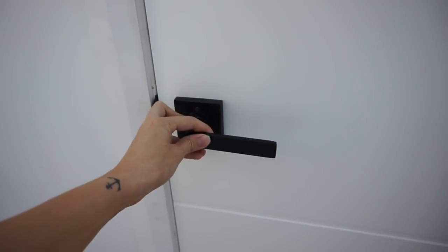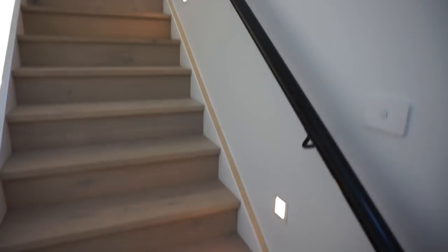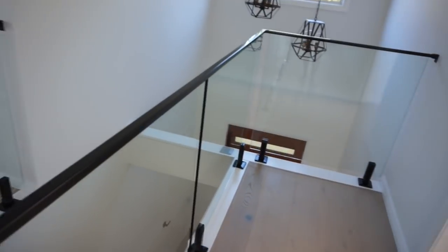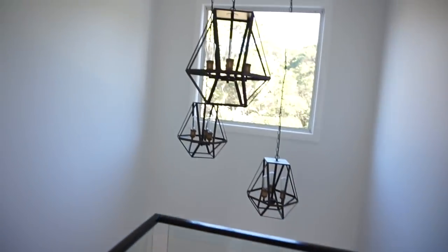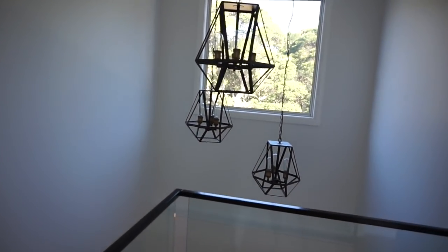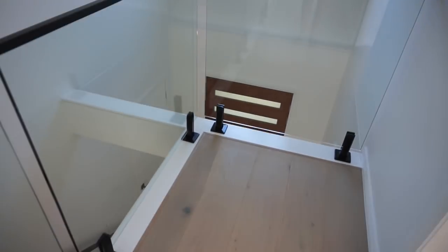We have black candles throughout the house which I think is a really nice modern touch. Up the stairs we have lights. Up here I absolutely love it - we've got glass panels and you can see our chandeliers. These are from Beacon Lighting and I really love the black with all the light flooring.